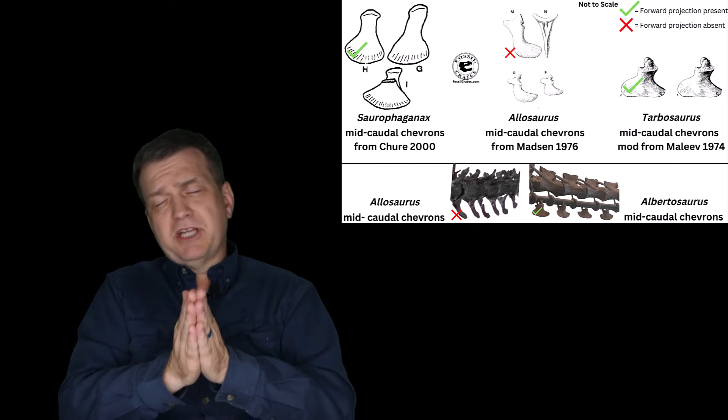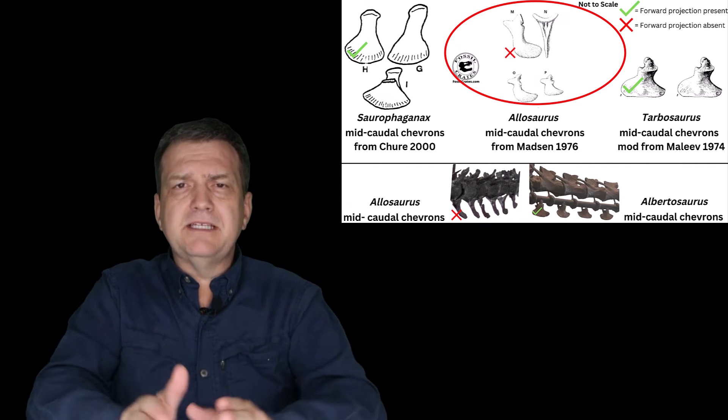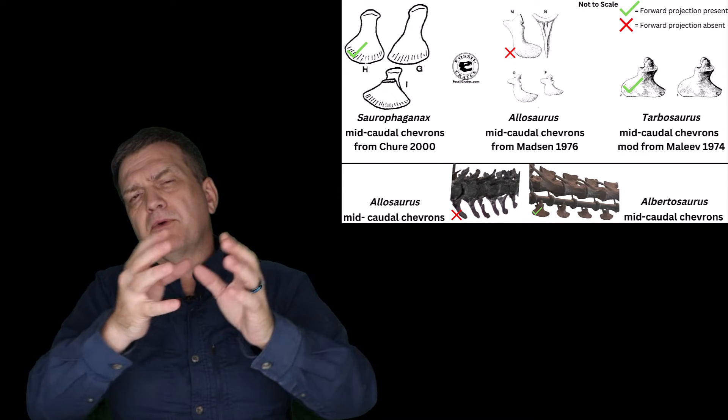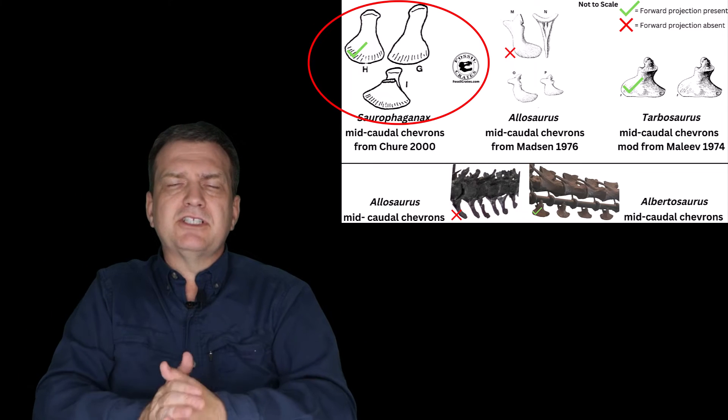He also looked at the chevrons — these are bones underneath the tail in all these dinosaurs — and they're very different than Allosaurus. Allosaurus has your normal chevron; it looks like a Y, chevron-shaped. Simple, easy peasy. Saurophaganax also has Y-shaped chevrons up front, but when you get into the middle of the tail, they turn into these meat-chopper, meat-cleaver chevrons.